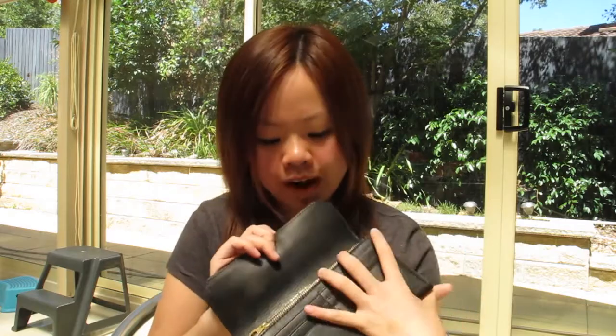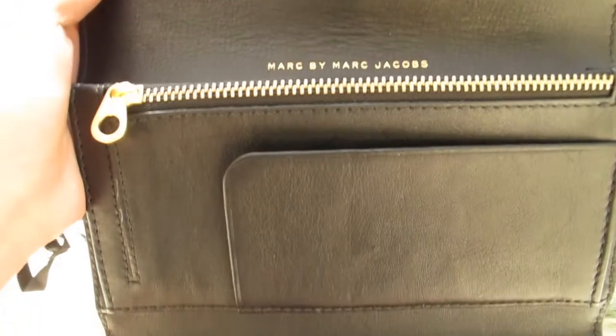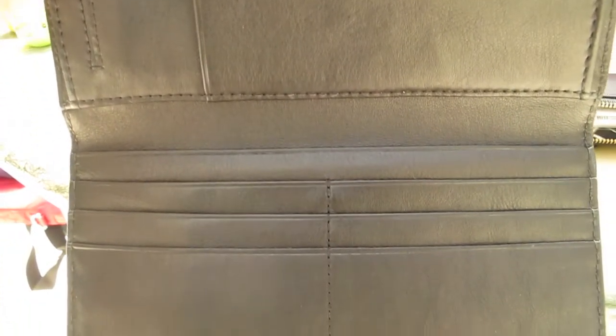I was also at Marc Jacobs, and Marc Jacobs is usually cheaper in Hong Kong as well. So I got myself a new wallet, which I need for uni, which is very good because they have a lot of compartments inside. I can just put a lot of stuff in it — I'm a person with a lot of cards, so this would be a really good wallet to use.